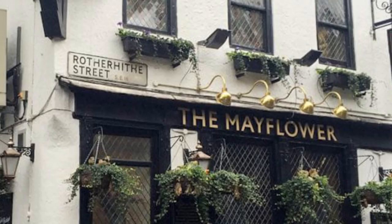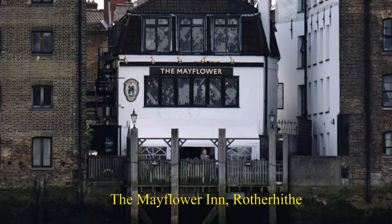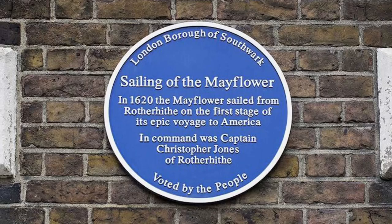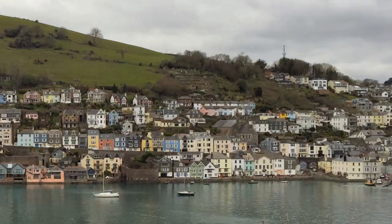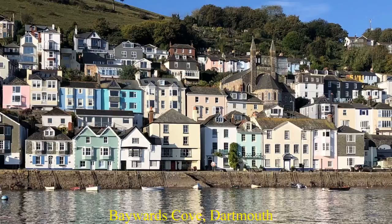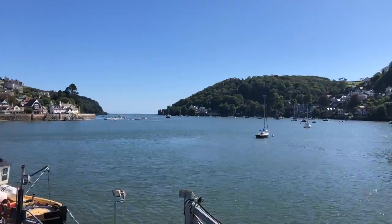And you will have seen the picture of the pub there called the Mayflower, which was there when the Mayflower went through. It then went to Southampton and was supposed to sail from Southampton to the New World, but then put into Dartmouth again because of the Speedwell leaking. Left Dartmouth and got about 200 or 300 miles off of Cornwall, had to turn round again and come back because the Speedwell was hopelessly leaking again.